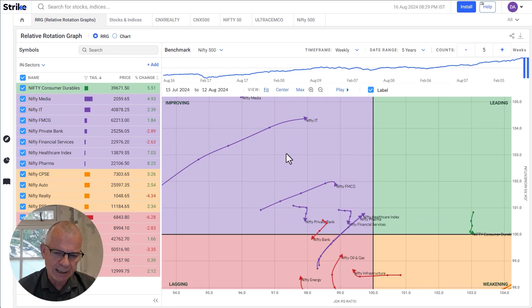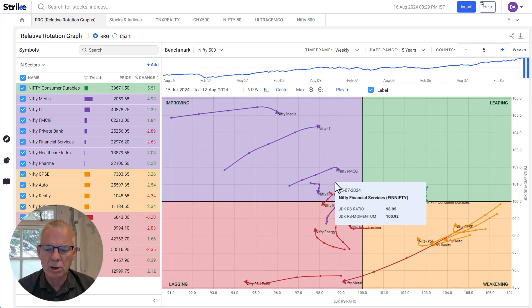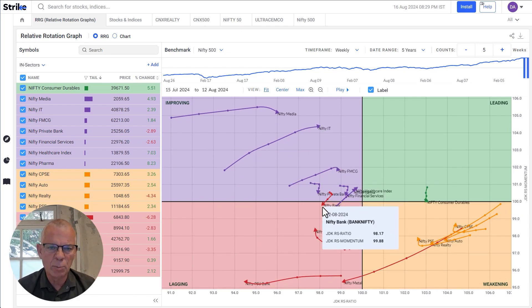And then the Nifty IT sector — those sectors right now I think are worth looking at. The Strike platform gives you the opportunity to track that performance on a Relative Rotation Graph. I would advocate not using RRG as a standalone tool, so from this observation I would advise everybody to bring up a regular chart in Strike.